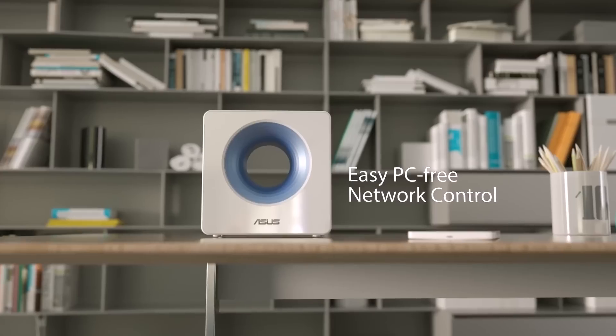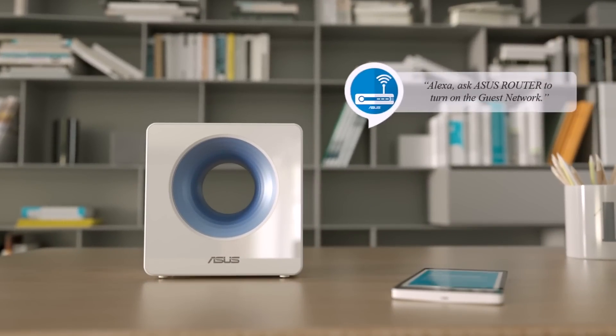The Blue Cave also takes things further as a great addition to your digital home by fully supporting Amazon Alexa, with up to 11 voice commands — and more coming. These include enabling a guest network, pausing the internet, putting the router into media mode to optimize streaming, and even rebooting the router — all by voice activation. Last but not least is a truly impressive recently introduced feature: support for ASUS AiMesh.